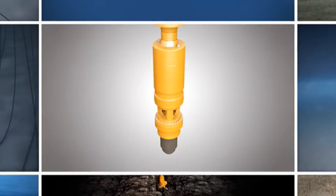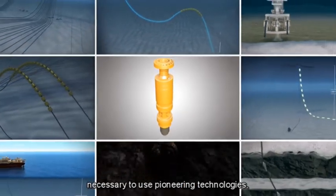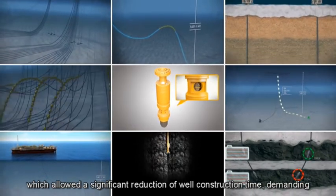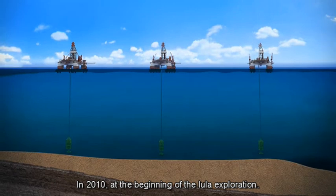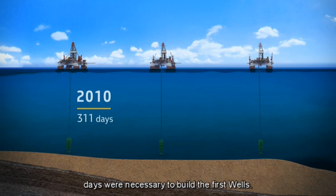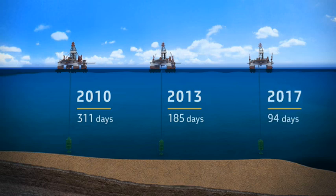To make production under these conditions feasible, pioneering technologies were used, allowing a significant reduction in well construction time. In 2010, at the beginning of the Lula exploration, on average 311 days were necessary to build the first wells. The mean duration was reduced to 185 days in 2013, and currently stands at 94 days — a reduction of over 70% in only 6 years.